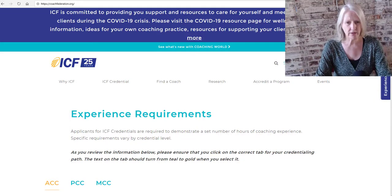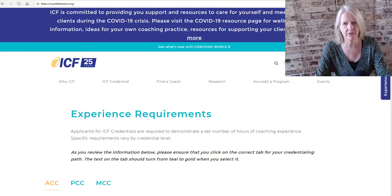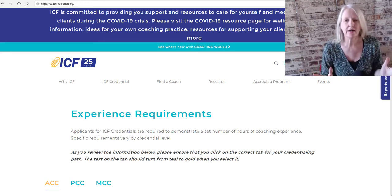So I need to document 100, 500, or 2,500 hours for my credential as ACC, PCC, or MCC and I have no idea how to do it. Let me show you how you can document your experience requirements for your ICF credential. My name is Kirsten Dierolf, MCC, and I run an accredited coach training program, solutionsacademy.com. So here is how you document your hours.